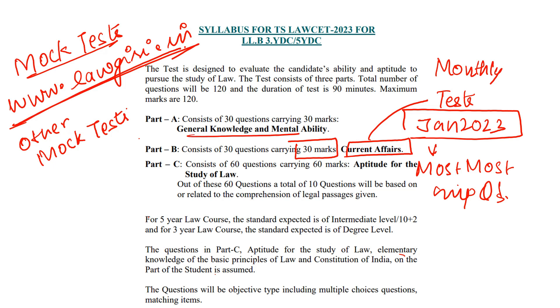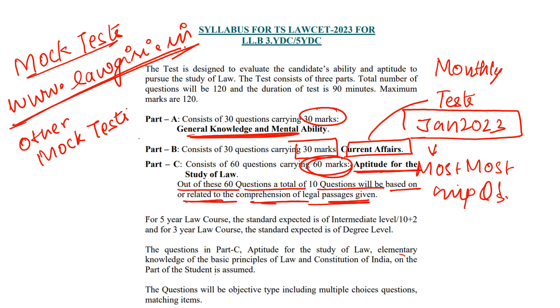The syllabus includes General Knowledge and Mental Ability, which carry 30 marks. Legal Aptitude carries 60 marks, and out of 60 questions, a total of 10 questions will be based on or related to comprehension of legal passages — these are reading comprehension type passages. I have shared all the preparation strategies for you, which you will find in the description box.